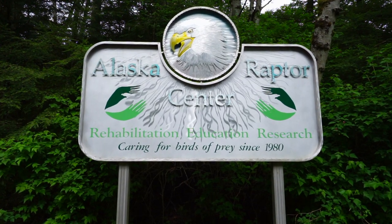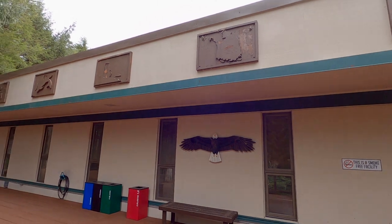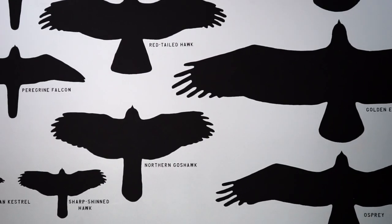As their mission states, the center promotes and enhances wild populations of raptors and other avian species through rehabilitation, education, and research.